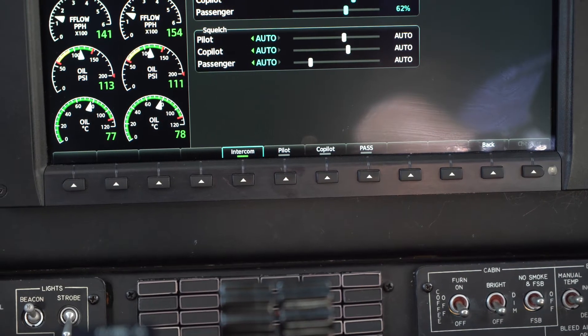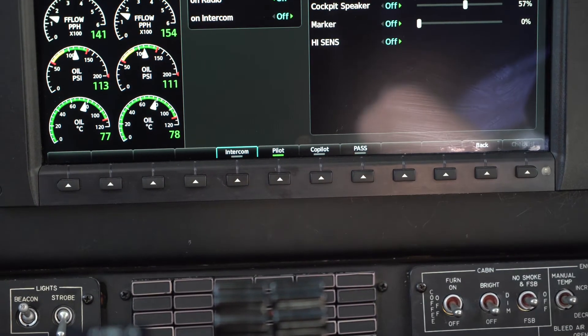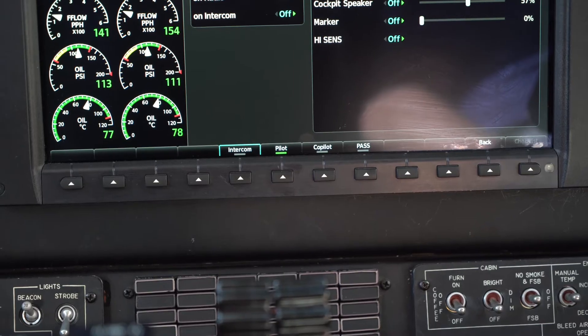With the G1000 NXI, we have new audio distribution pages for both the pilot, co-pilot, passengers, and intercom.